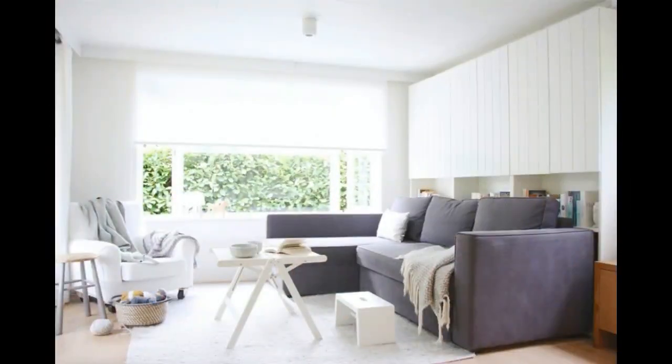If you accent these with simple and unadorned pieces, they will look perfectly at home, with no clash or design dissonance.